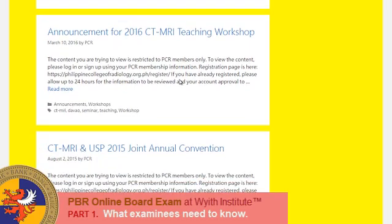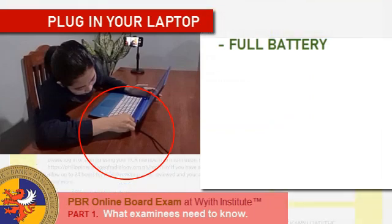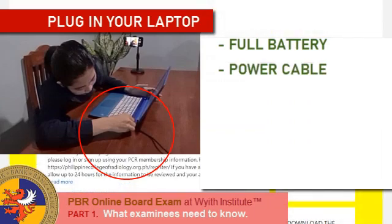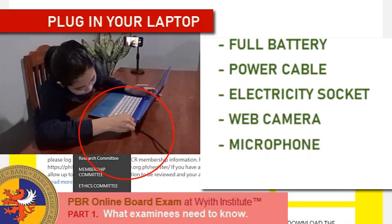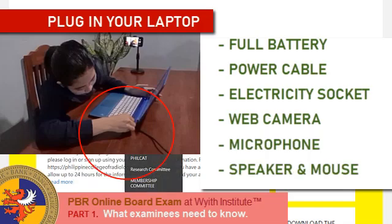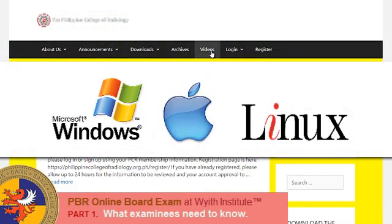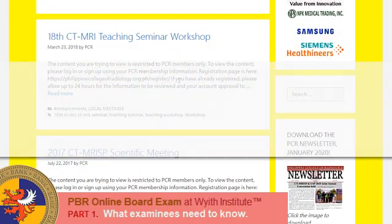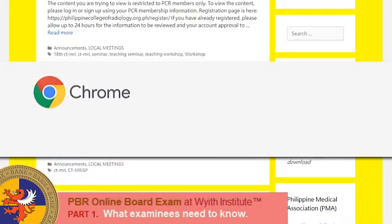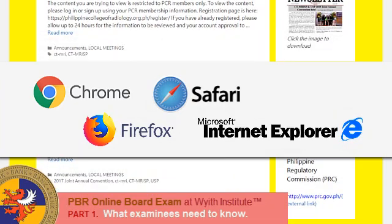Fourth, you must have your own reliable laptop with a working power source — full battery and preferably with the power cable plugged in. It should have a working camera, microphone, built-in speaker, and a working mouse. It can be Windows-based, Mac, or Linux. Desktop personal computers and tablets are not allowed. The web browser should preferably be Google Chrome, but Firefox, Safari, and MS Internet Explorer will also do.